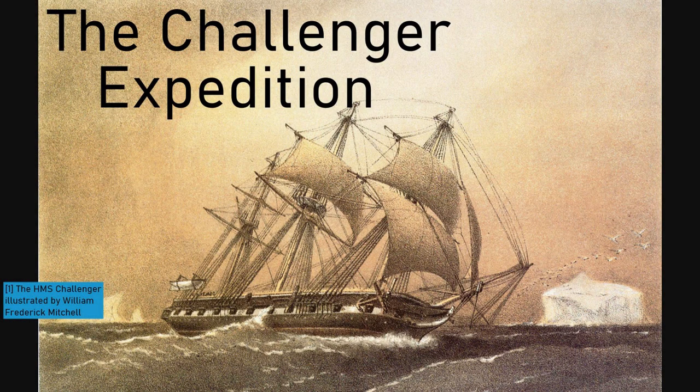Hello and welcome to 34 Tauri. Today's video will be a brief introduction to the Challenger Expedition that started the field of oceanography.